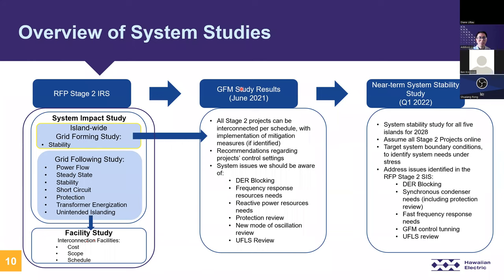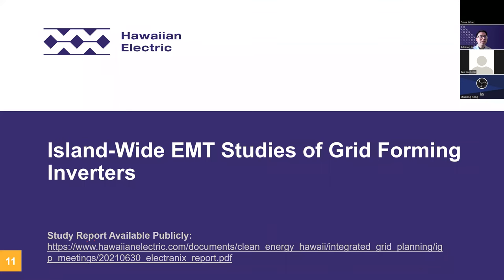After these Stage 2 studies were completed, there was an immediate need to perform a near-term system stability study given the findings of the grid forming report. This near-term study is an internal study currently ongoing with an expected completion date of Q1 2022. The difference here is this study takes a more in-depth look into the system compared to an IRS — studying all potential contingencies versus just a select few in the IRS.